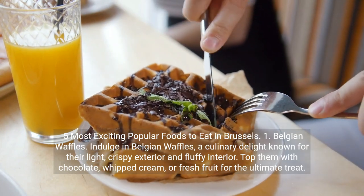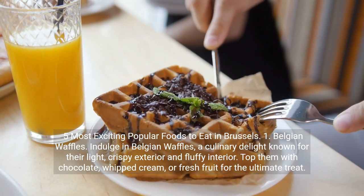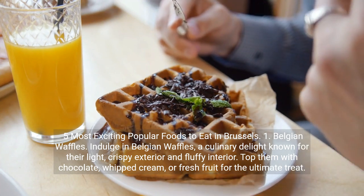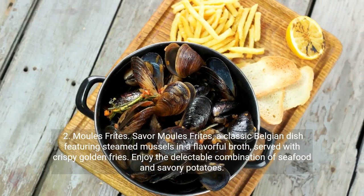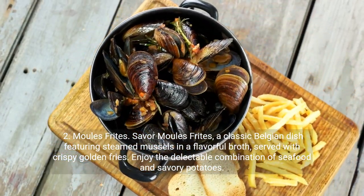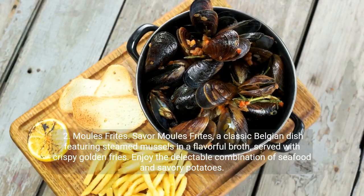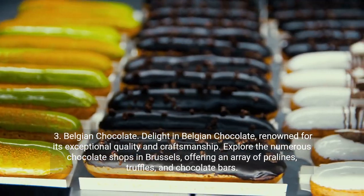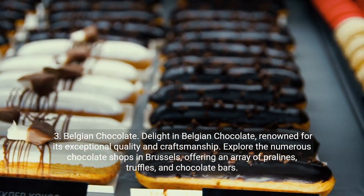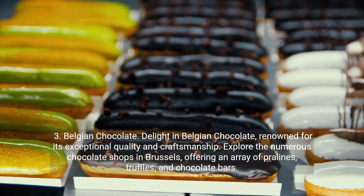Most Exciting Popular Foods to Eat in Brussels. 1. Belgian Waffles. Indulge in Belgian waffles, a culinary delight known for their light, crispy exterior and fluffy interior. Top them with chocolate, whipped cream, or fresh fruit for the ultimate treat. 2. Moules Frites. Savor Moules Frites, a classic Belgian dish featuring steamed mussels in a flavorful broth served with crispy golden fries. Enjoy the delectable combination of seafood and savory potatoes. 3. Belgian Chocolate. Delight in Belgian chocolate, renowned for its exceptional quality and craftsmanship. Explore the numerous chocolate shops in Brussels, offering an array of pralines, truffles, and chocolate bars.